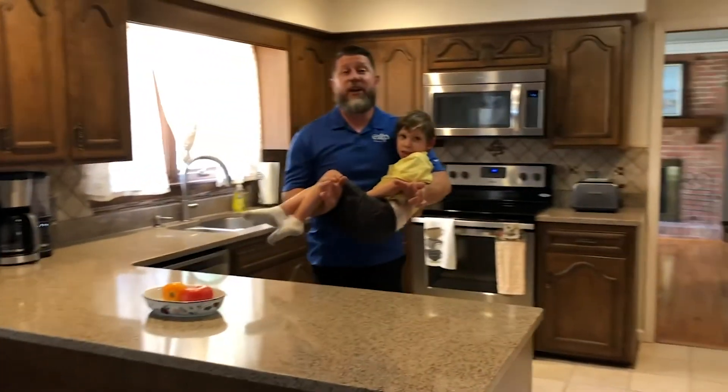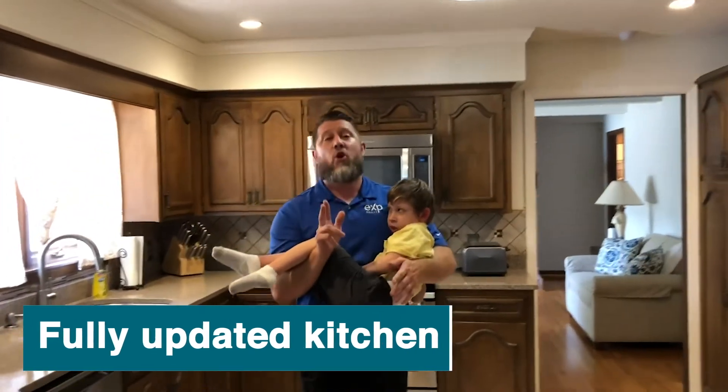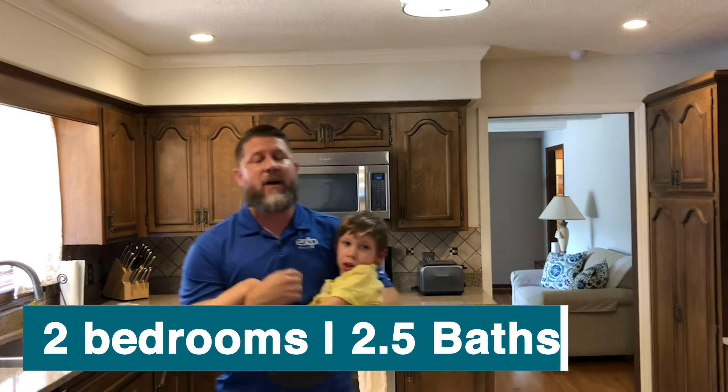We're in the kitchen now. You can see it's been remodeled — stainless steel appliances. The house has a two-car garage, over 1,900 square feet. Like I told you, a two-bedroom, two-and-a-half bath. I've got a surprise — I want you to see outside in a minute, but go check out the rest of the house.